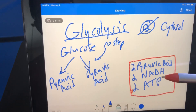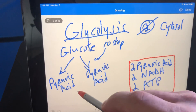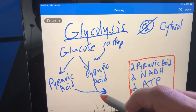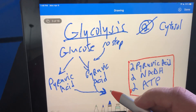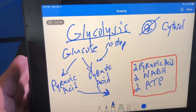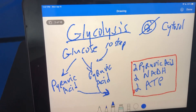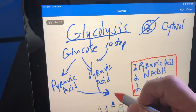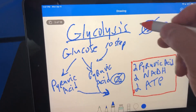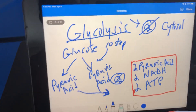So the products from glycolysis are two pyruvic acids, two NADH, and two ATP. Now, if we do not have oxygen available, the rest of the processes we're going to use are in the mitochondria and they are aerobic. We're always going to do glycolysis without oxygen because it's an anaerobic process.